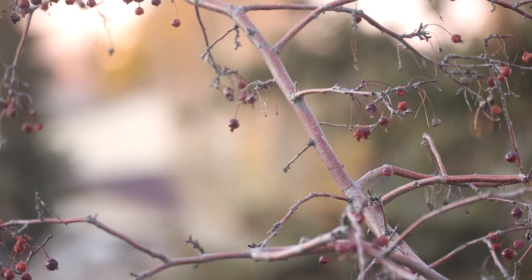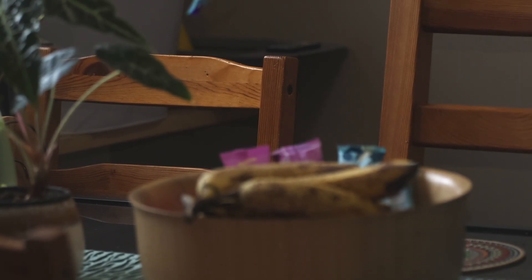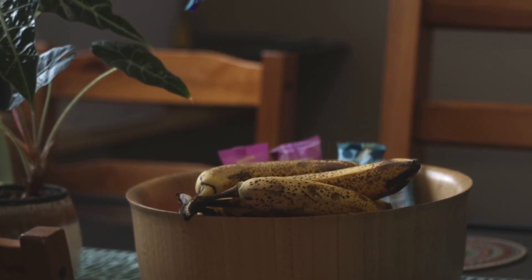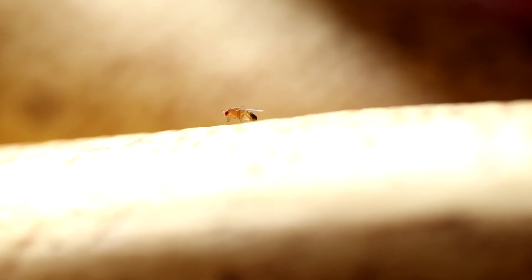Winter is coming. This is not the best season to find insects as they're all gone hiding. But even at this time of the year, there is one little pest still doing its thing. They dwell inside our homes and breed in the fruits we eat or compost we throw away. These are fruit flies.